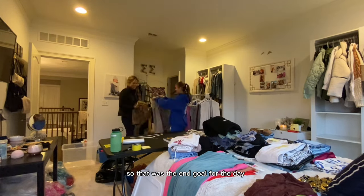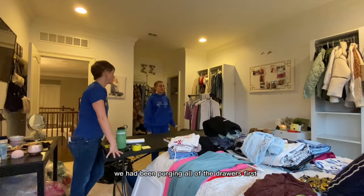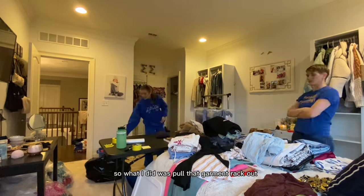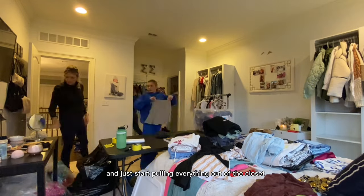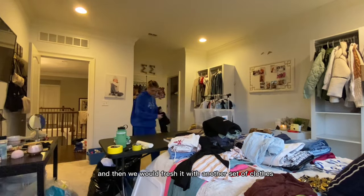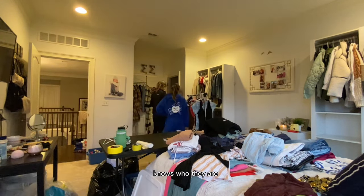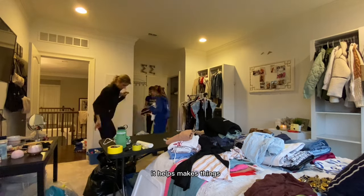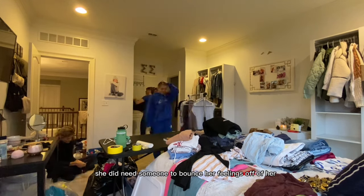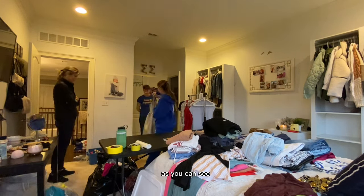We ended up bringing the garment rack out once we got to the closets. We had been purging all of the drawers first and all of the smaller clothes, and now we're doing all the hanging clothes. I pulled that garment rack out and started pulling everything out of the closets. She would go through one rack and then we would refresh it with another set of clothes. She was really great at making decisions — anytime a client knows how they feel, knows who they are, knows what they want or don't want, it helps make things run a lot smoother. Her mom and I were there to support her and she was really great. We had a ton of clothes to continue going through.